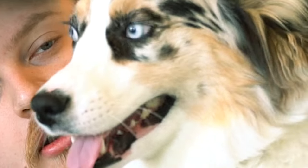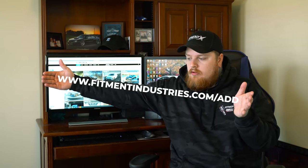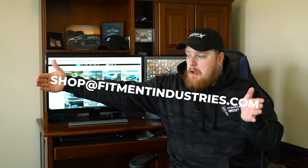This is my dog. She wanted to be in From the Gallery. So what do you think, Kai? Ready to rate some cars? Don't forget to add your car to the gallery at fitmentindustries.com/add.